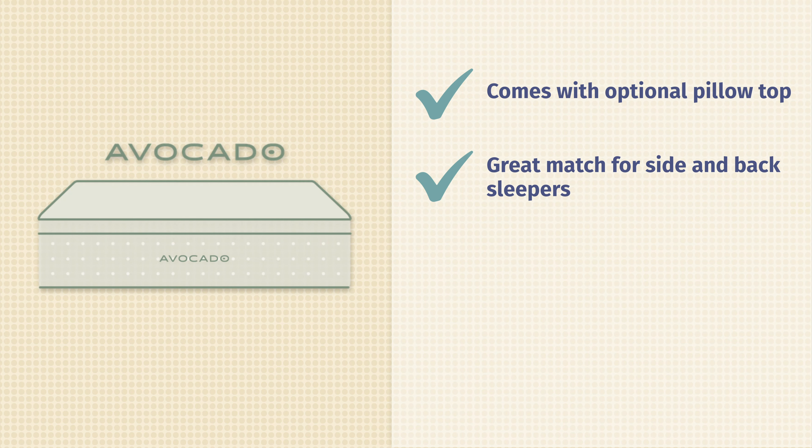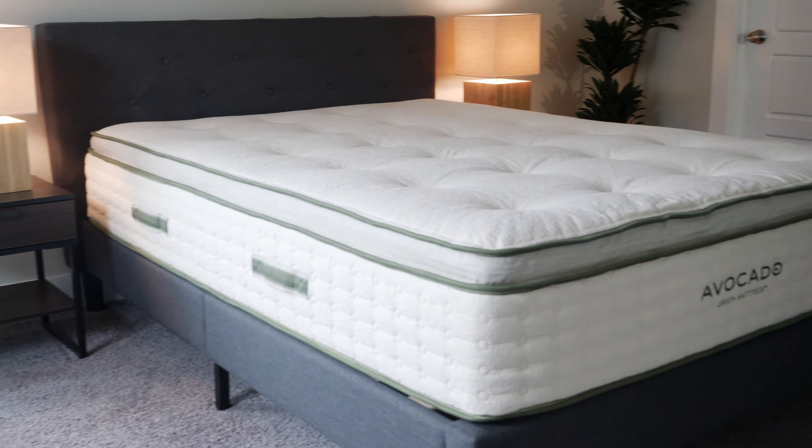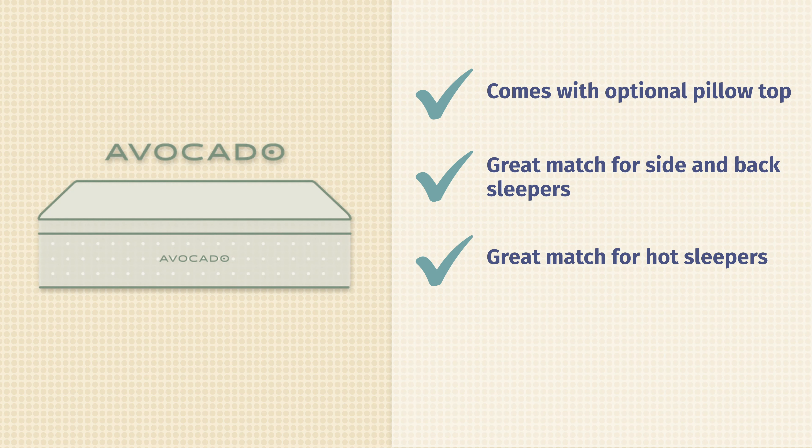Being a latex hybrid, the Avocado is a great match for hot sleepers. Latex will not trap quite as much heat as memory foam, so there's nice heat dissipation right on top of the mattress, and with the coils, good airflow as well. Last but not least, being a latex hybrid, it's a good durable option that's going to stand up to many years of use — a good long-term investment.